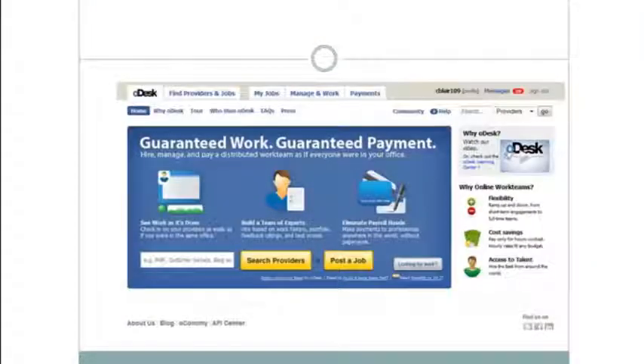Odesk is real simple — you just go to odesk.com. Once there, it asks what you want to do: search providers or post a job. You just click post a job and give details about what you want done — whether data mining, creating a logo, or creating a high-end video. You'll find all of that on these different sites.